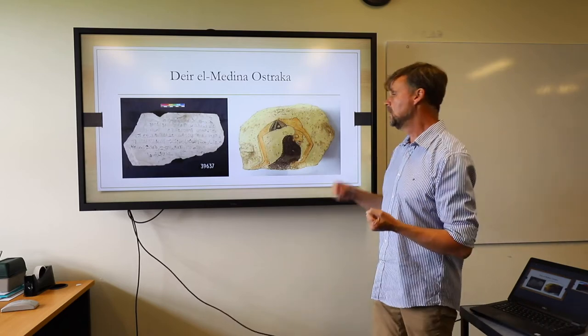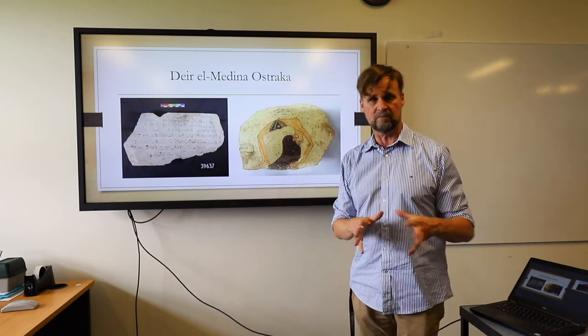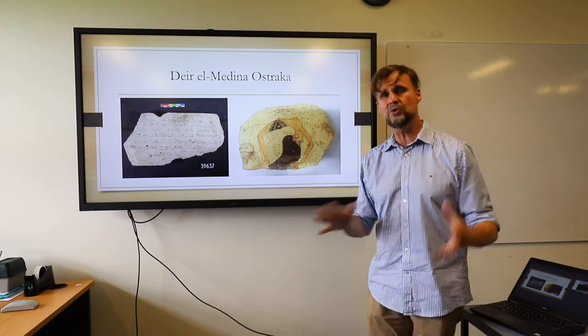Some of the letters are from officials writing to one another, people complaining about their job, one guy writing to his overseer asking for more beer. Others are artistic — there's a rather beautiful depiction of a dancer who looks particularly agile. There are letters, laundry lists, and all kinds of other material discovered in this archive. It's amazing and hugely informative.